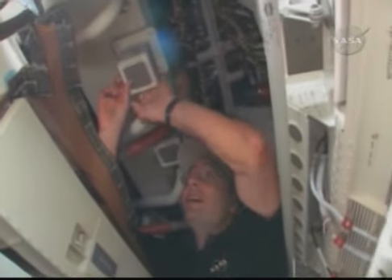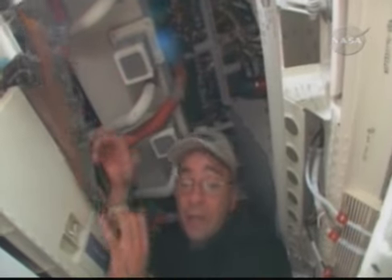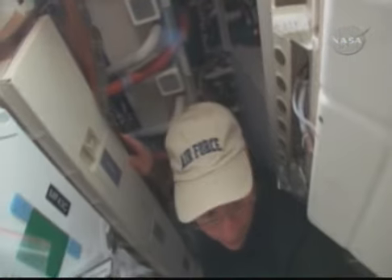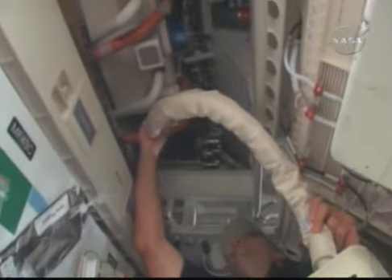We're getting ready for the EVA. We did have some house maintenance to take care of today. We had filter cleaning in the morning, and it's something we've got to do every couple of days to keep the orbiter in good shape. It's not the most glamorous work in the world, but we're happy to do it.